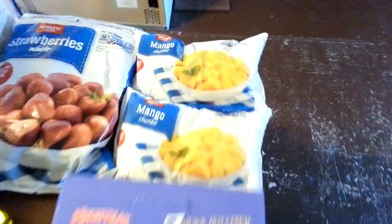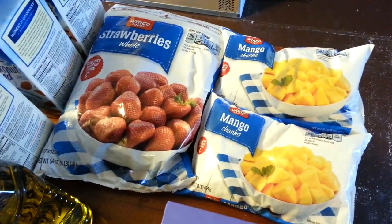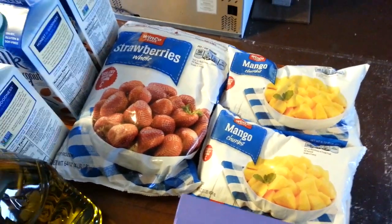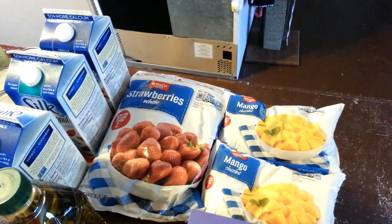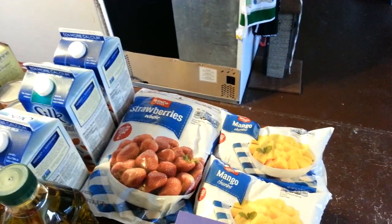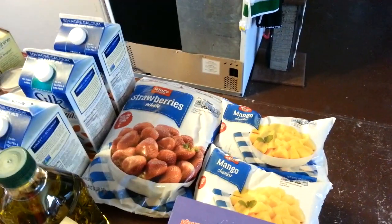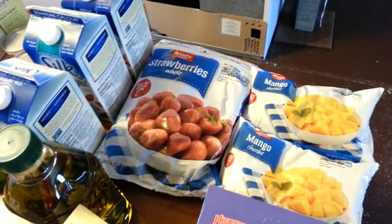The frozen mango chunks were $2.12 each and the frozen strawberries were $8.35. Sometimes if I can get strawberries at a good price — from Bountiful Baskets or on sale fresh — I'll freeze them myself. But all the strawberries I froze last month we've already gone through, so I needed to get more frozen berries for smoothies.